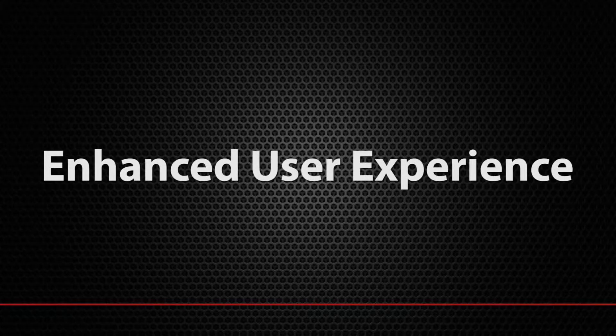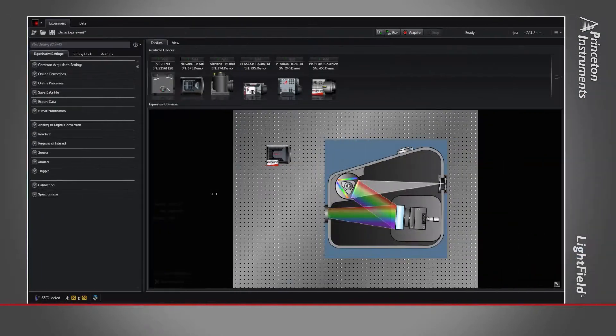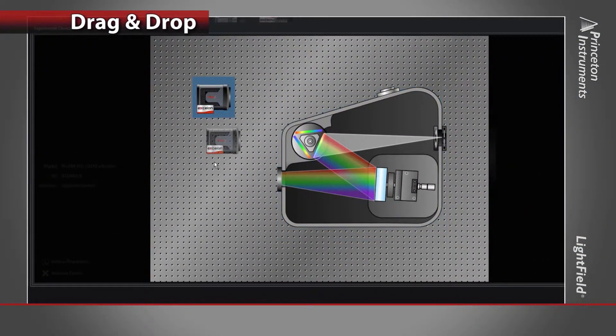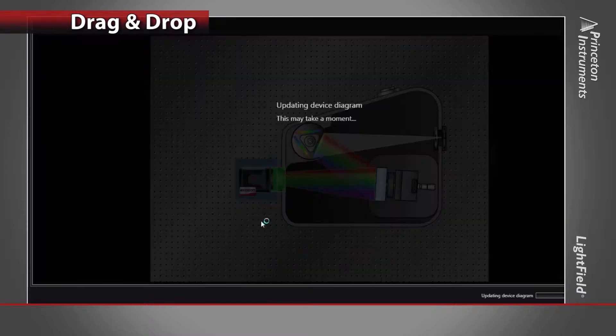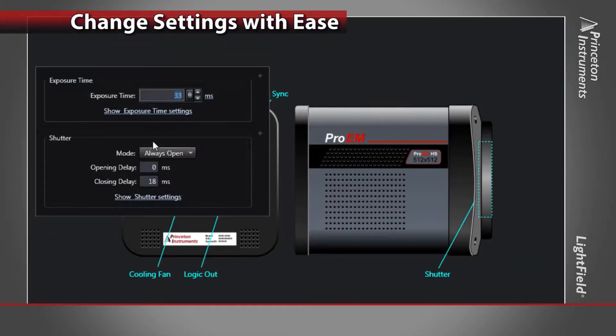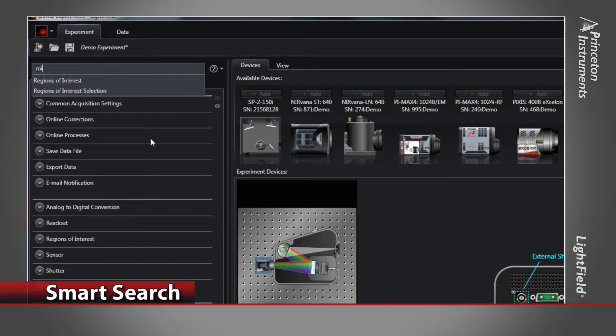The power of Lightfield unfolds with a modern, intelligent interface that puts control of your system at your fingertips. Simply drag and drop to set up a complete system on a virtual optical bench. No more wading through tabs to locate hardware settings — click on a device to change settings, or use Smart Search to quickly find the setting you need as you type.